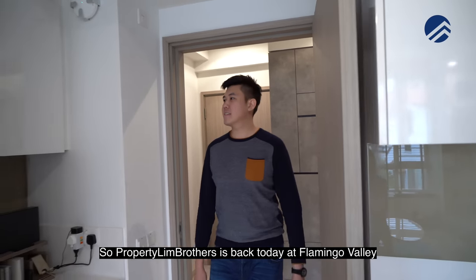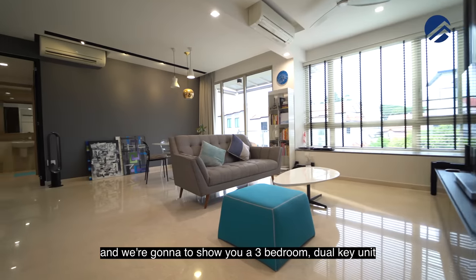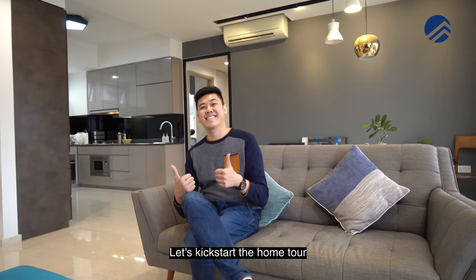Probabilian Brothers is back today at Flamingo Valley with our fourth unit for sale. We're going to show you a three bedroom dual key unit. Let's kickstart the home tour.